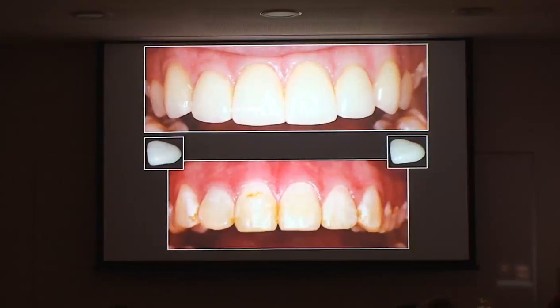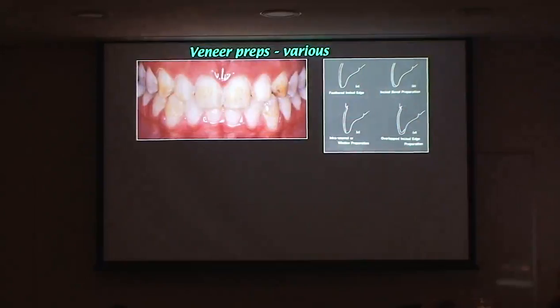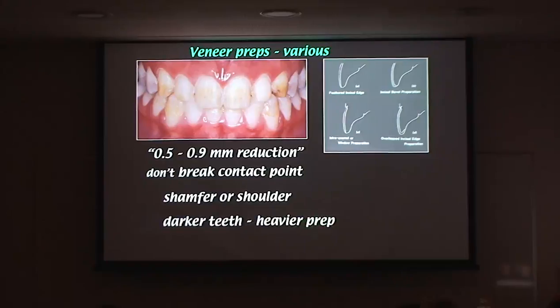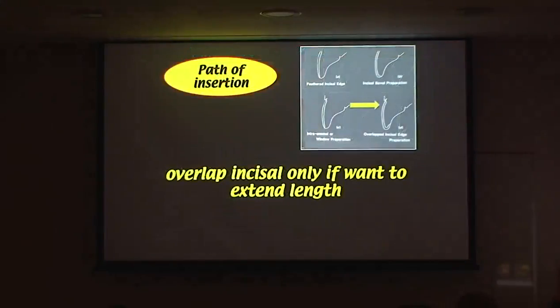We had some hyperplastic enamel and I'm happy to do veneers on cases like that. I'm going to skip quickly through preps. We do half to one millimeter reduction, I don't break the contact point, you need a heavy shoulder or chamfer because porcelain is not strong in thin sections — so no feather edge or knife edge. For darker teeth you'll have to make it thicker and use more opaque, which looks less lifelike. If the tooth is protruding you prep more; if it's recessed you prep less. You don't have one prep for everything.